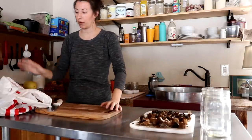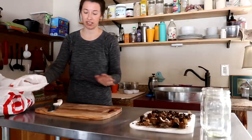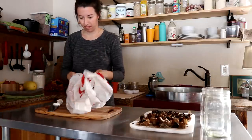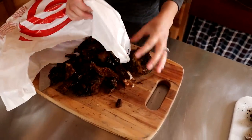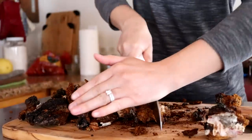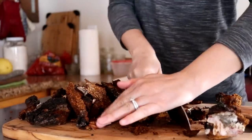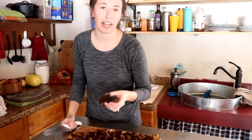Now that we're back I'm going to get this chaga chopped up into more manageable sized pieces. I'm cutting it right now while we just got back because it's still softer. Once we dry it out it's going to be a lot harder to cut up, and it's already pretty tricky now.